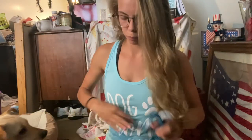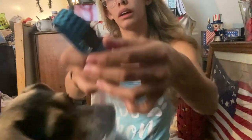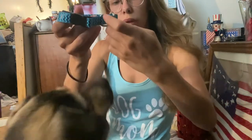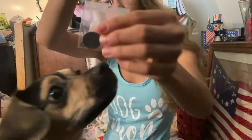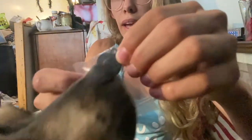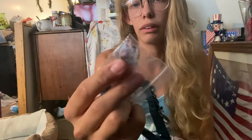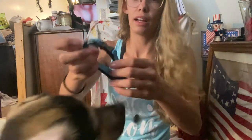Here's her collar — it doesn't have her name on it but it has a little doggy tag. I don't know if you can see it, but it's got the chemical X logo from Powerpuff Girls. You can get their name and stuff on the back.